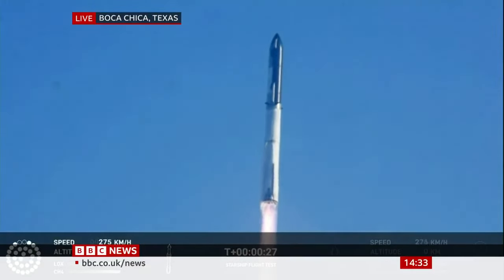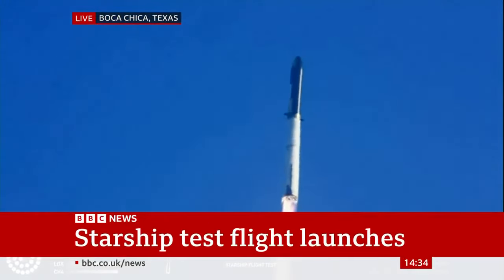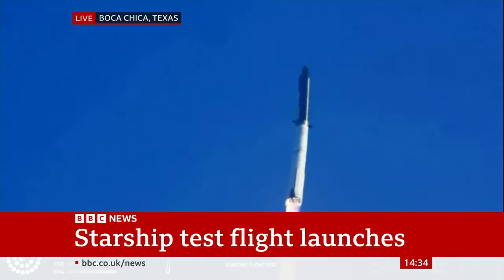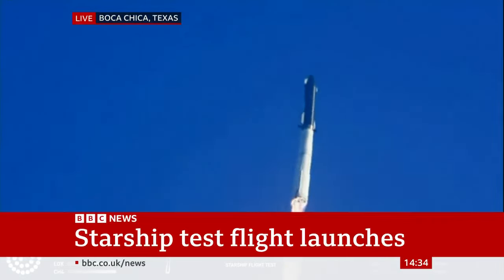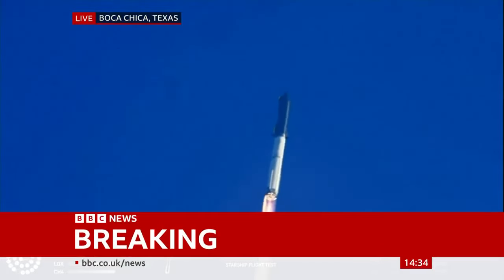Booster chamber pressure is nominal. Two plus 43 seconds into the test flight of the inaugural Starship vehicle. Tower clear. Propulsion reports first stage engines nominal.